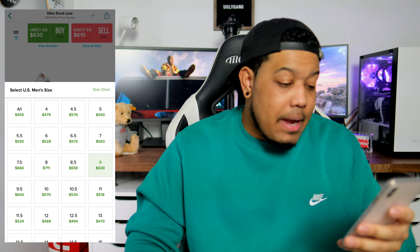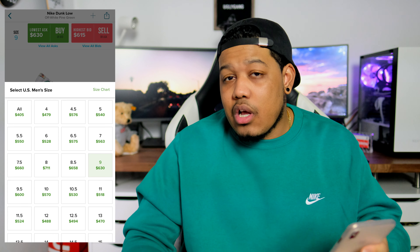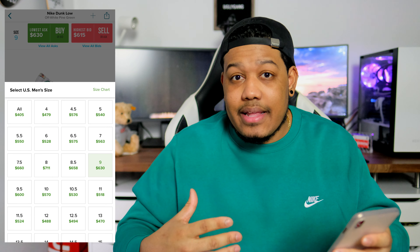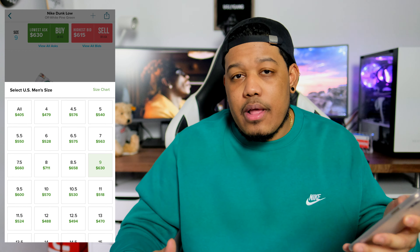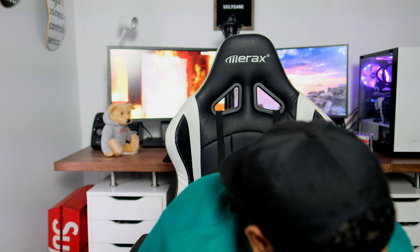The pine green pair — the most hyped one — is going for anywhere between $525 to upwards of $700. This is definitely a hold, and I think the biggest hold out of all three, simply because of the demand. If you have to sell, go ahead and make your money — but personally I would say hold on to those for as long as you possibly can.